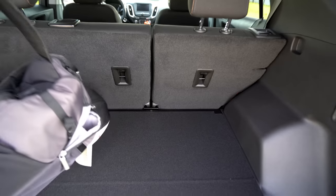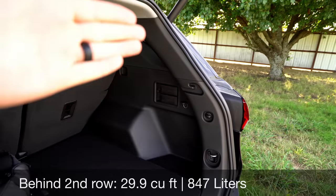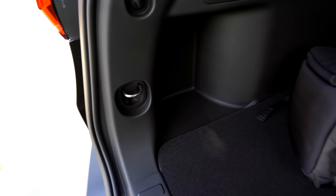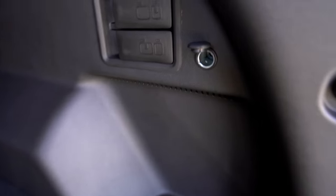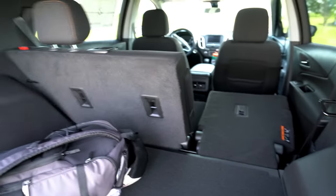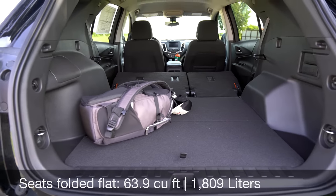Behind the second row you're going to have about 30 cubic feet, which isn't the greatest for this class but still good enough. The actual floor space is pretty good and you've got a little bit of extra storage on each side, with tie-downs, a hook for a net or grocery bags, a spot for a tonneau cover, and a 12-volt power outlet. And check it out — there are actually seat folding levers right here indicating which is the big seat and which is the little seat. You don't hardly see that in this class, so you don't have to go to the second row to fold it down. With the seats folded you'll get about 64 cubic feet — not class-leading by any means, but still pretty good space.